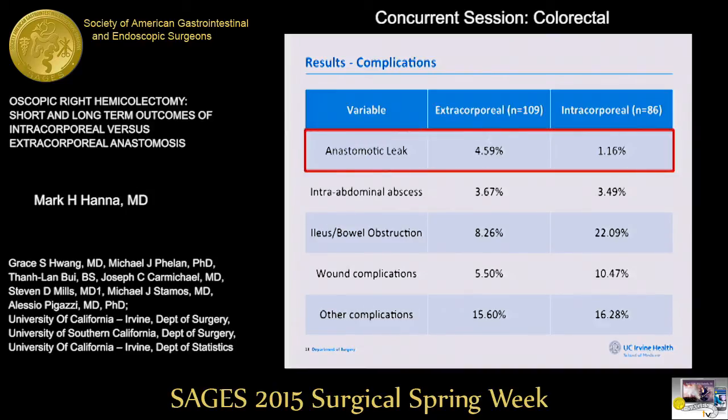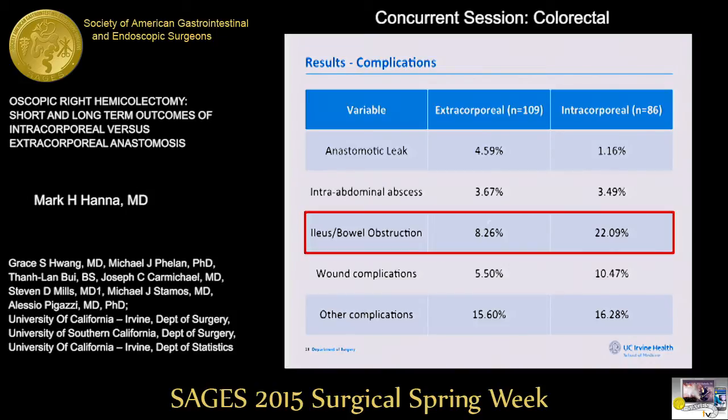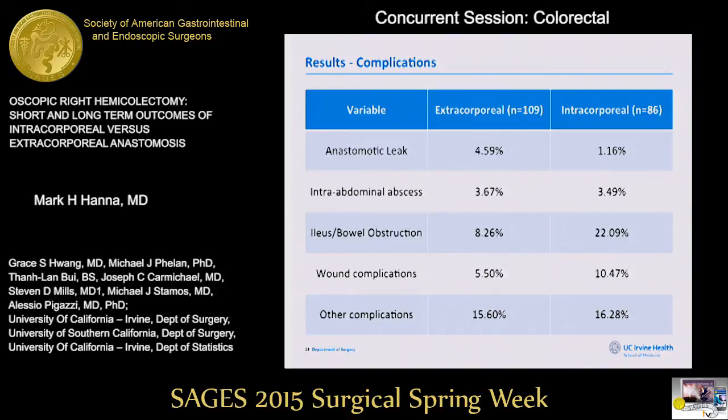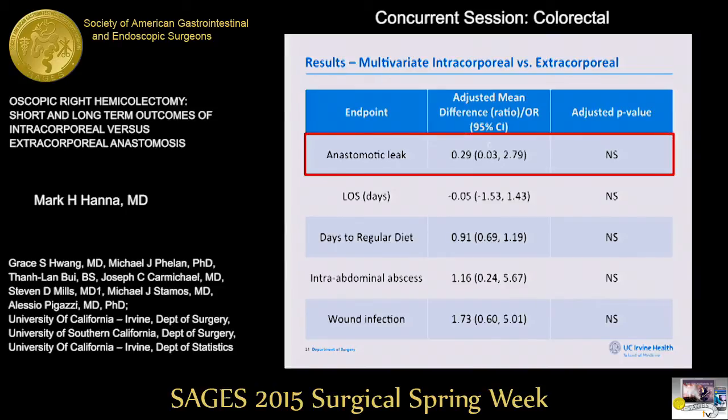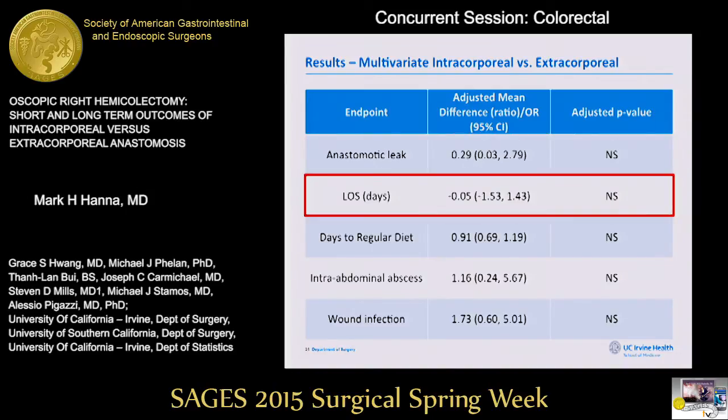In terms of complications, the anastomotic leak rate trended higher in the extracorporeal group at 4.6%, about four times higher than the intracorporeal group. The incidence of intra-abdominal abscess was similar. Ileus and bowel obstruction were surprisingly higher in the intracorporeal group, trending among patients treated earlier in the study. Wound complications were also higher in the intracorporeal group early on. The composite complication score was similar between cohorts. On adjusted multivariate analysis, no statistically significant difference was found in anastomotic leak rate or length of stay, though trends favored intracorporeal anastomosis.